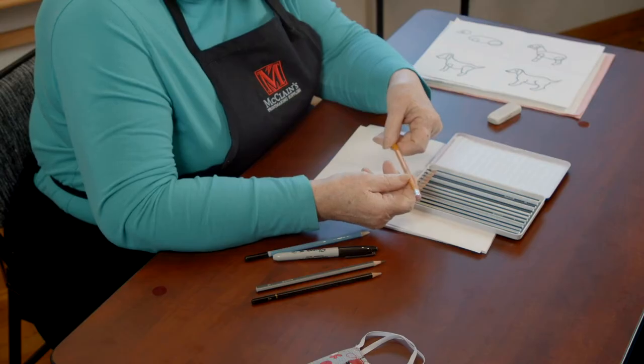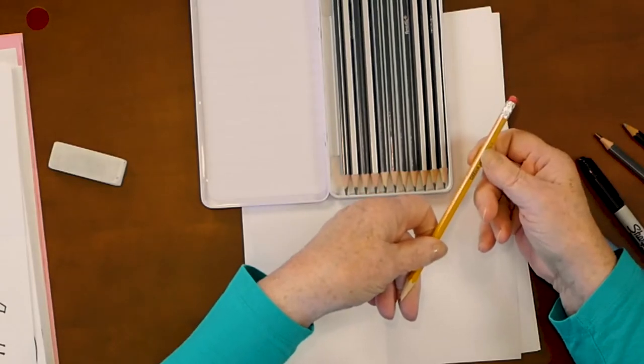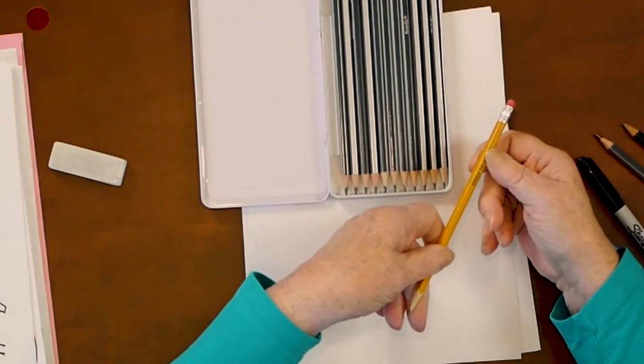If you look on this pencil you see there's a number on it — it says number two. That tells you how hard the pencil is. This is a pencil that's very good for just writing; it makes a good, nice medium line that you can see. But when you have a drawing pencil, it's different.